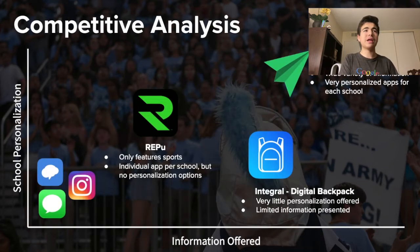For a competitive analysis, we compared our product to similar products in the area and found that our product has more features compared to, for example, a sports-focused app like Repu, or a schedule-focused app like Integral.